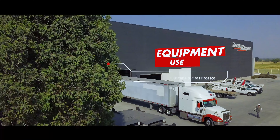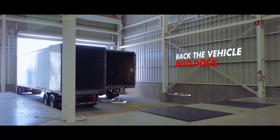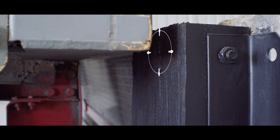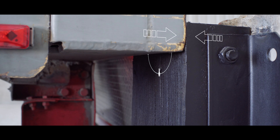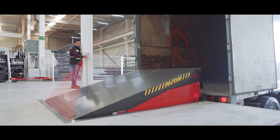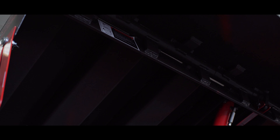Using the ramp is simple, as simple as backing the vehicle into the loading dock. Upon contact, the pads absorb the brief impact and prevent any damage. At a touch of a button, the platform deploys the dock leveler and gently descends into the transport vehicle.